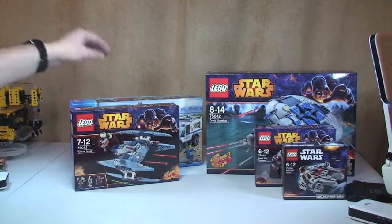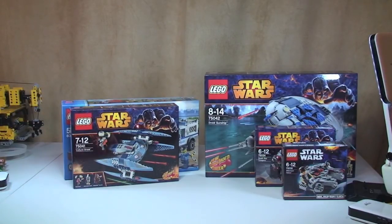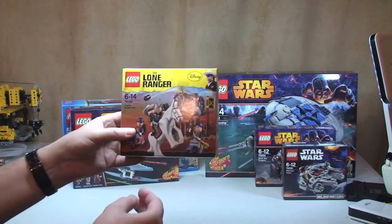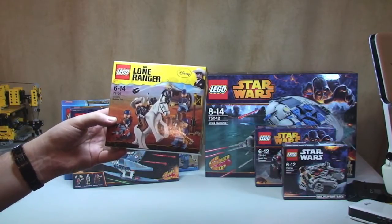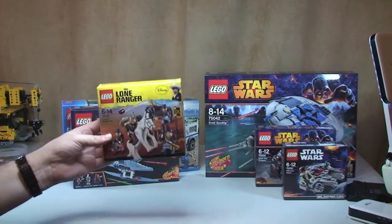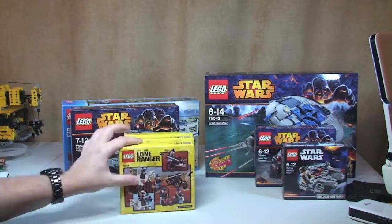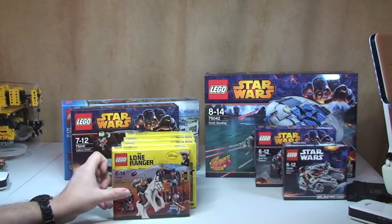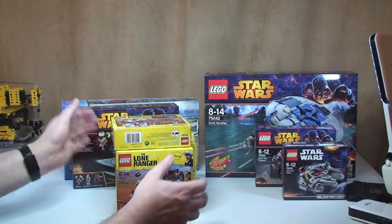That was it from the Lego store from today's visit. Next up is what I got from Amazon — some Lone Ranger sets. Lone Ranger is being discontinued now. This is set 79106 the Cavalry Builder Set, and I got five of those. I'm pretty sure it was Amazon because you can buy a maximum of five.